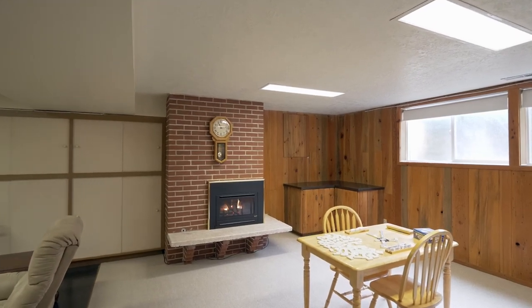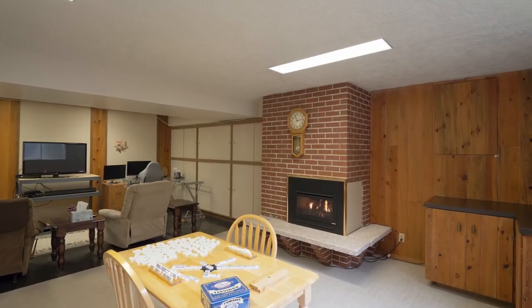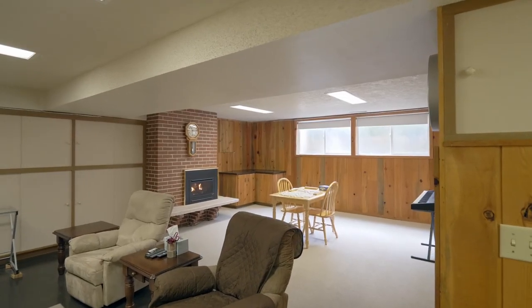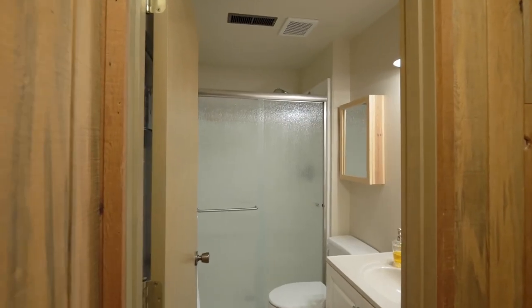The finished basement features a cozy gas fireplace and plenty of room for movie or game night, along with a third full bath.